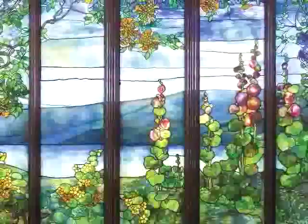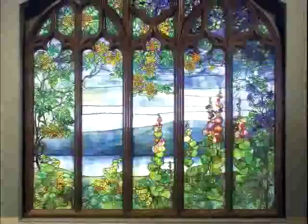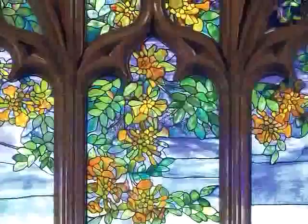This is a landscape window by Louis Comfort Tiffany. It was designed in 1905 for a very large house at Irvington-on-Hudson, in the Hudson River Valley where there were a lot of large houses built in the late 19th and turn of the 20th centuries.